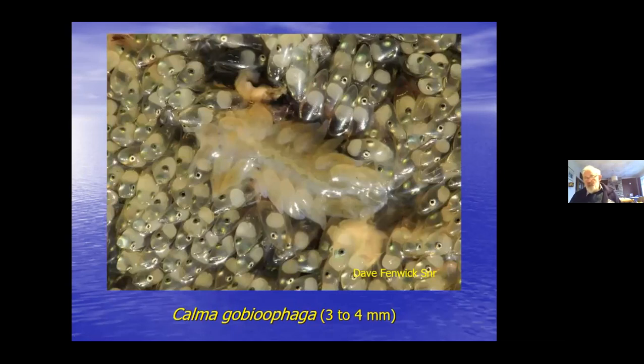Mike was telling me he'd found a new nudibranch today he hadn't seen before. Well, this is one to look out for: Calma gobyophagia - the scientific name tells you what it eats. 'Goby' and 'oophaga' means egg-eating: they feed on the eggs of gobies. Here's your Calma gobyophagia, a nudibranch that lives on goby eggs.